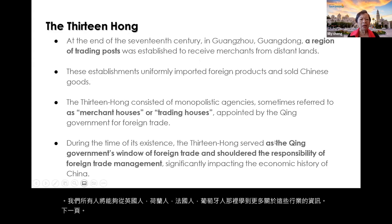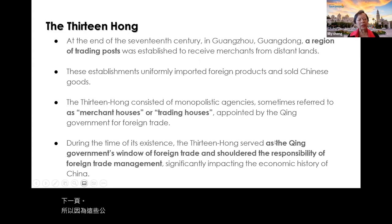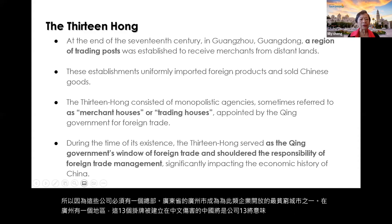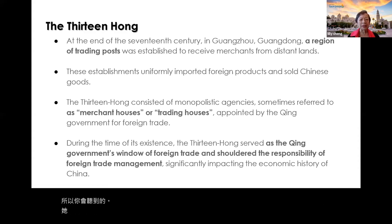Because these companies had to have a headquarters, the city of Guangzhou in the province of Guangdong became one of the ports that opened up for such businesses. There is an area in Guangzhou where 13 Hangs were established — 'Hang' in Chinese means 'company,' and '13' is 'Shisan.' You will hear about Shisan Hang — the 13 trading houses — a lot if you study Chinese history about opening up to the West.